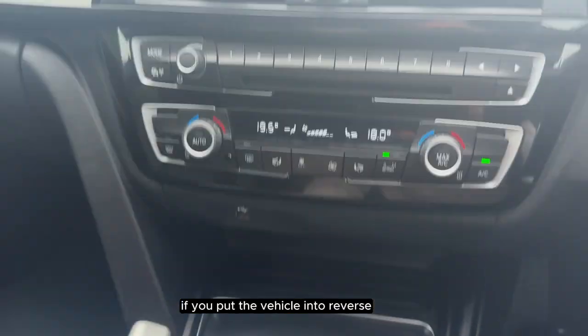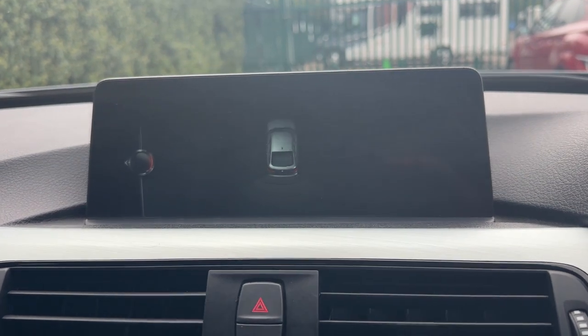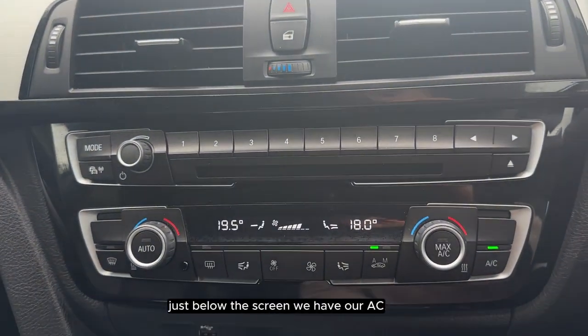If we put the vehicle into reverse we can see that it comes with parking sensors. Just below the screen we have our AC.